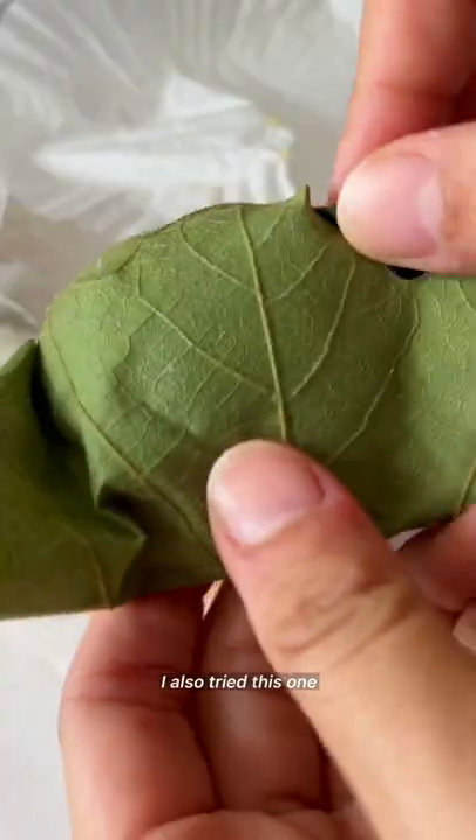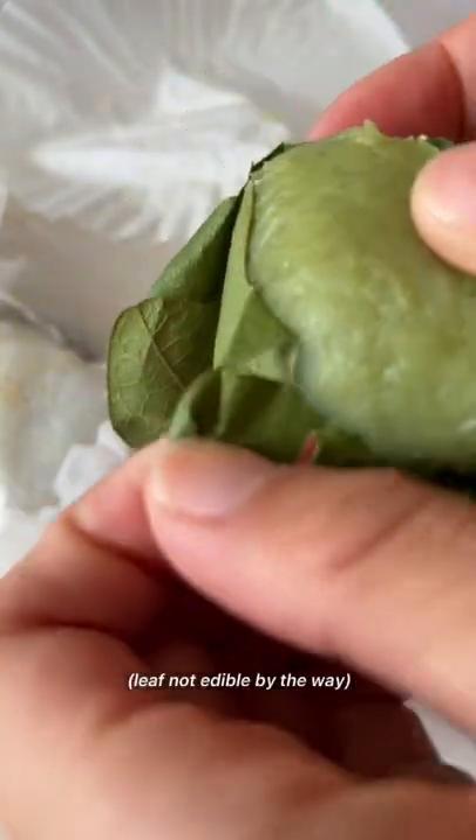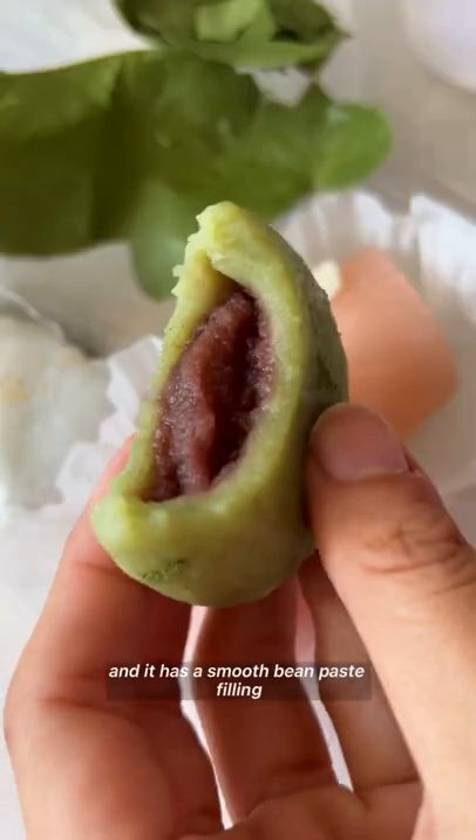I also tried this one — it's a kashiwa mochi wrapped in an oak leaf, which is not edible by the way, and it has a smooth bean paste filling.